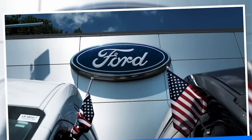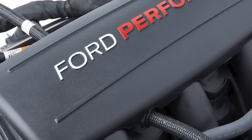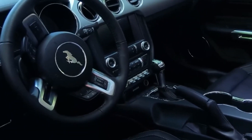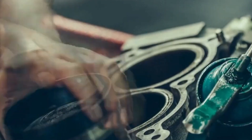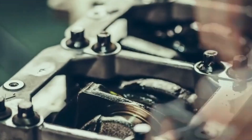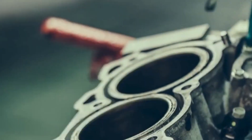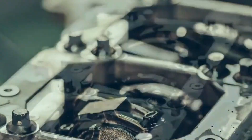Ford's commitment to EVs is transforming the automotive landscape. By 2026, the company plans to invest over $50 billion in electrification, including battery production facilities like Blue Oval City in Tennessee. Ford is also expanding charging infrastructure and partnering with energy suppliers to integrate renewable energy into charging networks. These efforts address customer concerns about charging accessibility and range anxiety, promoting broader EV adoption.